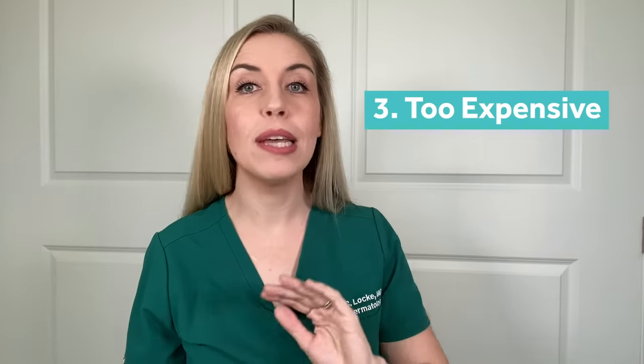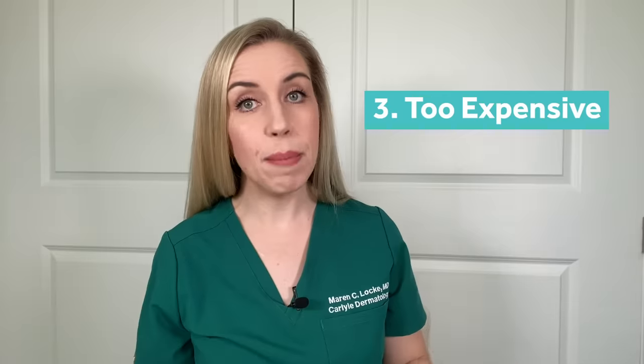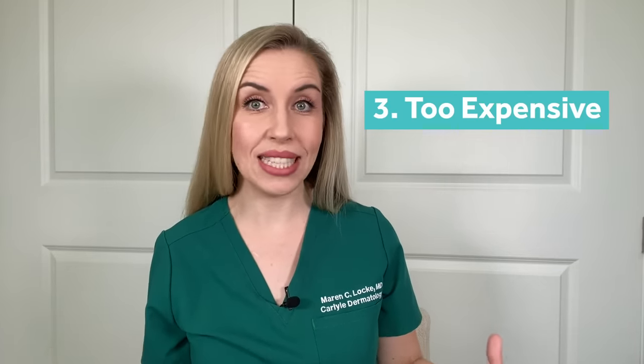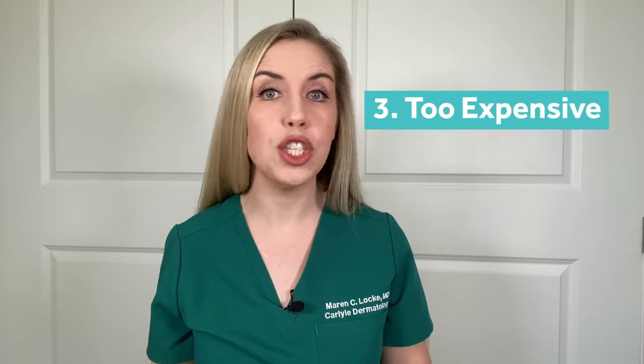Number three: these eye creams are typically very expensive. In many skincare lines, the eye cream is actually one of their most expensive items for the quantity that you actually get. The reason they can sell these for so much more money is back to number two — because of the marketing. Many eye creams have ingredients added in that do not have any quality science behind them, and we have no idea how much of those ingredients are actually in the product, because they aren't required to tell us.